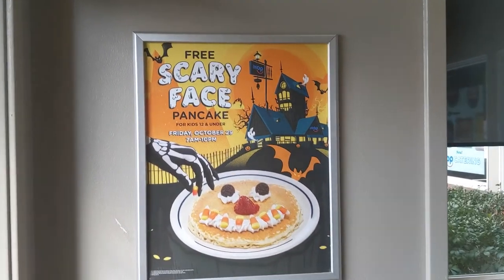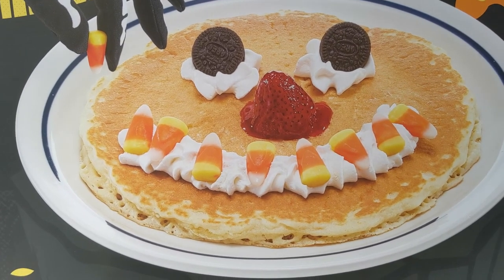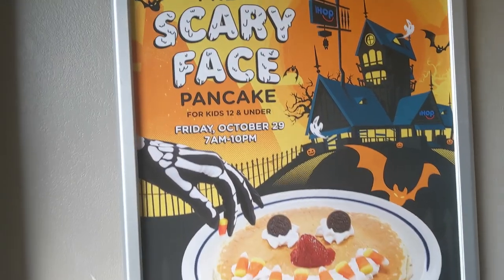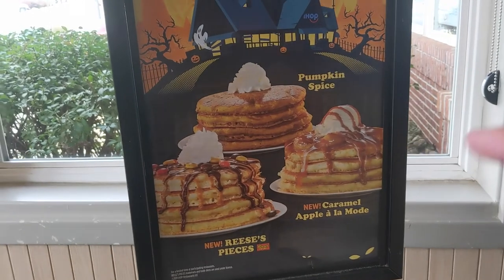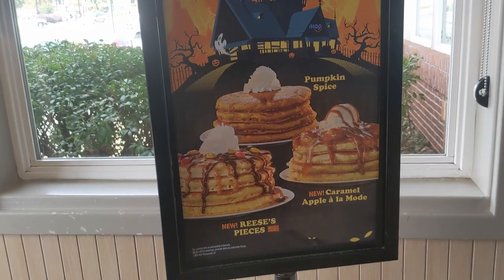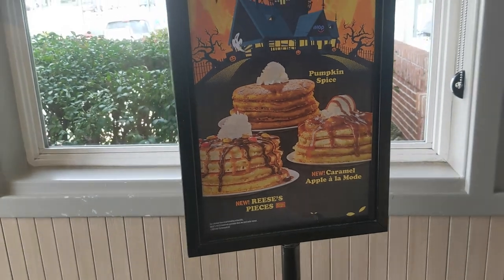Looks like you've got the free scary face pancake here — eyes made from Oreos, strawberry for the nose, and candy corn for a smile. So if you're 12 or under, this is a free pancake for you. And there's a whole list of fall pancakes here. They have the traditional pumpkin spice pancakes. I was tempted to get those, but the Reese's Pieces pancakes is what really caught my attention. And of course, we've got the caramel apple à la mode pancakes as well.